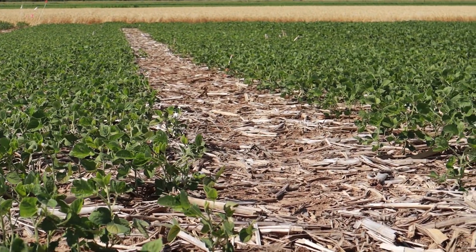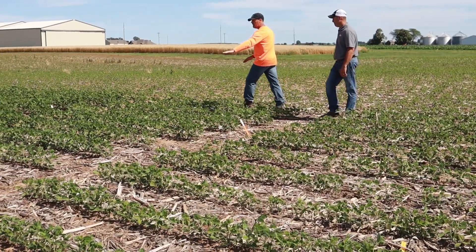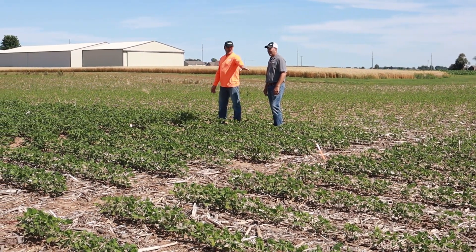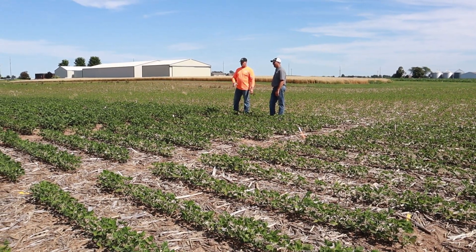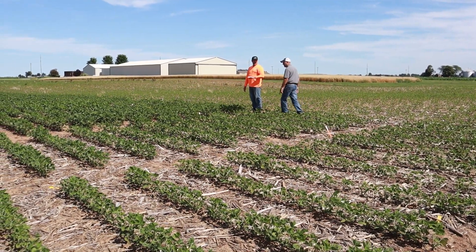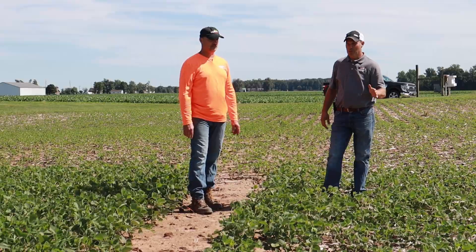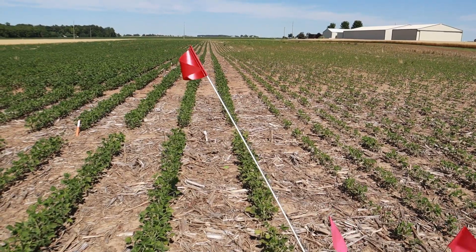I want to show you quickly how residue matters. Look how the beans appear stunted, and then right at the end of this plot they jump up about eight inches. There is no residue in that area — it was a walkway with full sun from both sides, while the rest had very thick residue from what was probably 300-bushel corn. Residue management is really important, and this research plot lets you see exactly how it differs.